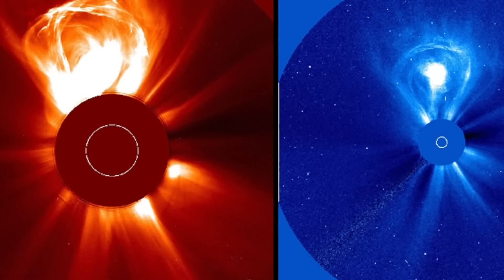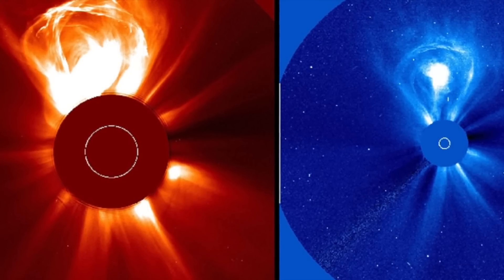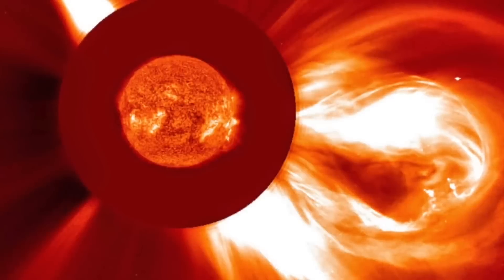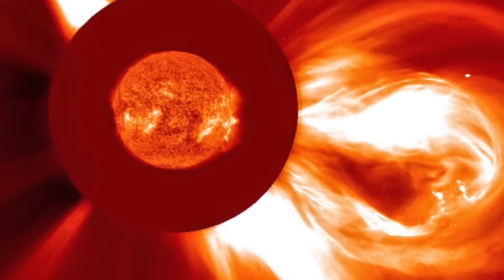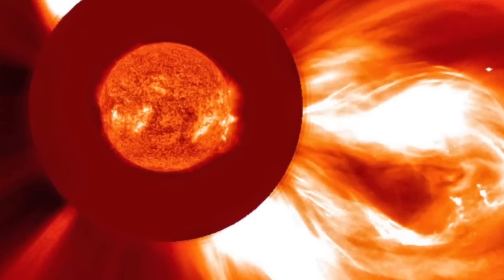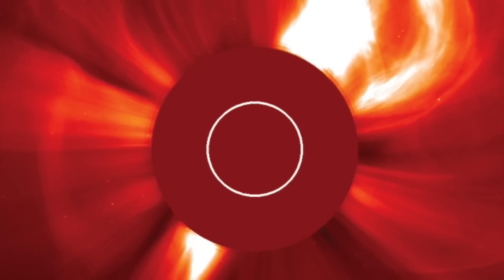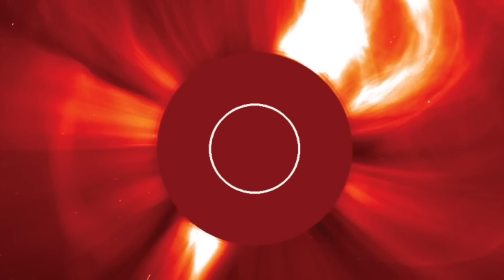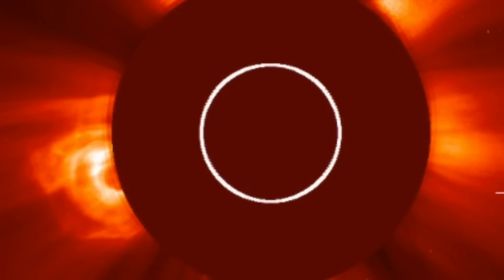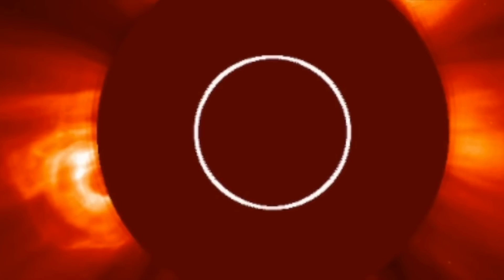The National Oceanic and Atmospheric Administration said: coronal mass ejections are large expulsions of plasma and magnetic fields from the sun's corona. They can eject billions of tons of coronal material and carry an embedded magnetic field that is stronger than the background solar wind's interplanetary magnetic field strength. CMEs travel outward from the sun at speeds ranging from slower than 250 kilometers per second to as fast as nearly 3,000 kilometers per second. The fastest Earth-directed CMEs can reach our planet in as little as 15 to 18 hours, while slower CMEs can take several days to arrive.